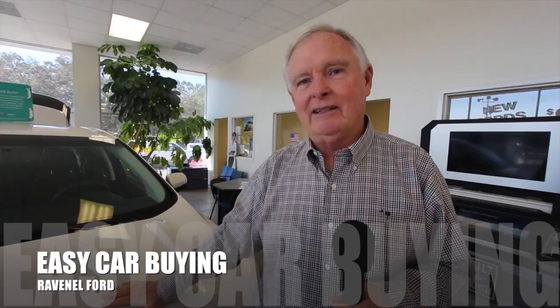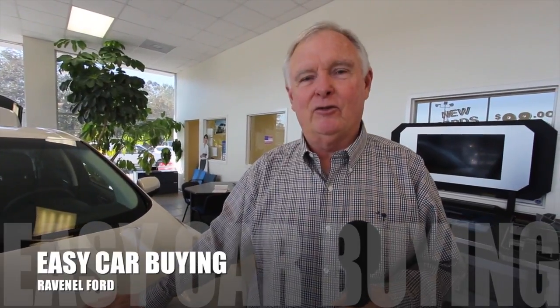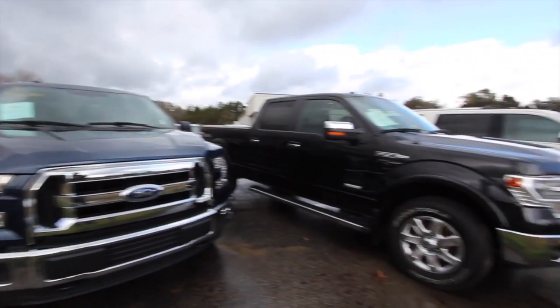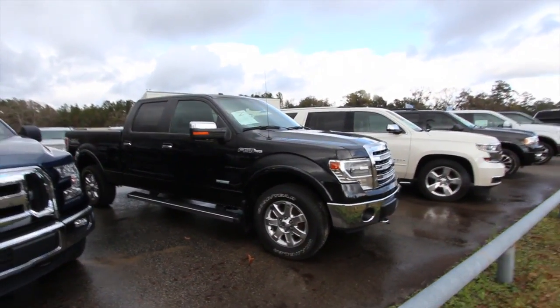Welcome to Ravenel Ford. I'm Dewey Nettles. We have some great videos for you to watch. What's up, everybody? We're here at Ravenel Ford today. My name's Chad Dolby, I'm with Charleston Car Videos, and I'm your host.